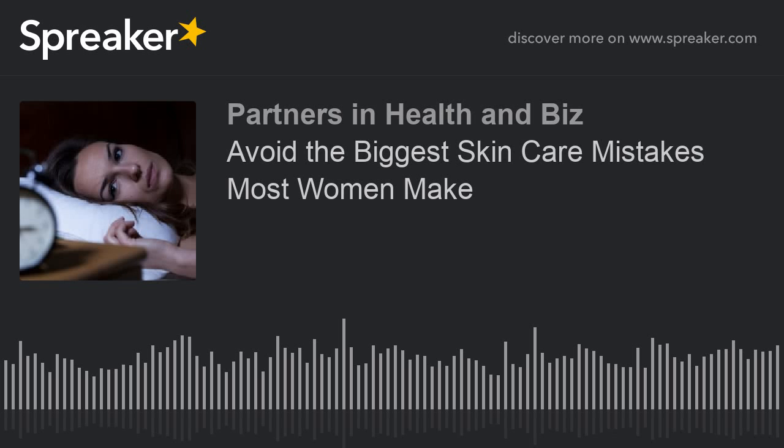Moving along to mistake number four: skipping your eye area. Ladies, your eye area is very sensitive. There are lots of cosmetics out there, but you want to make sure you're using a natural product for the sensitive eye area. Directions on many moisturizers tell us not to apply near the delicate eye area, as the skin around the eyes is much thinner than the rest of the face. Choose a moisturizer formulated for that area, which is the first to show aging.